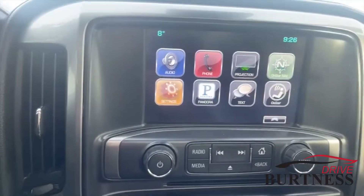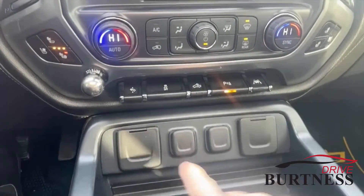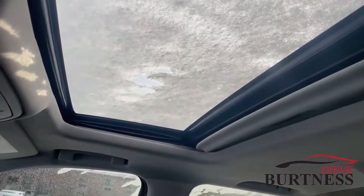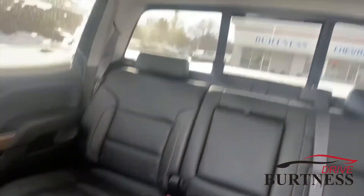You got the upgraded radio with Apple CarPlay, Android Auto, heated and cooled seats, power adjustable foot pedals, all of your plug-ins right here for your devices. Wireless phone charging, look at that sunroof right there, and your rear side and camera, back window right there.